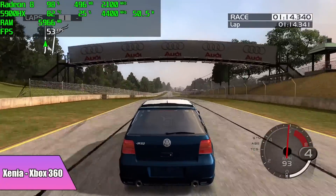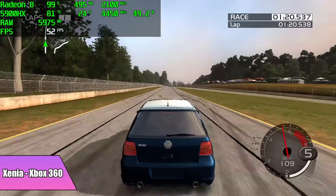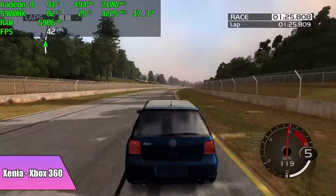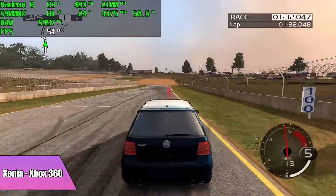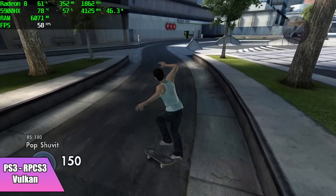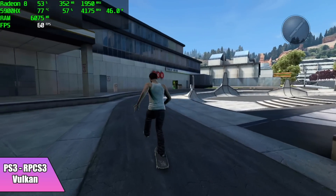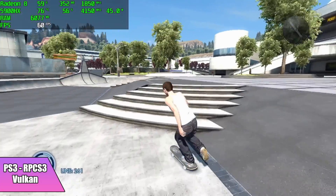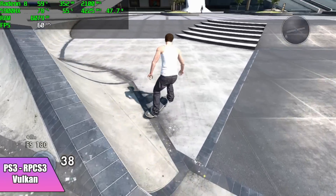Next up, Xenia, the Xbox 360 emulator — here's Forza 2, and we can't quite hit 60 with this. It really favors Nvidia GPUs. The 5000 series desktop APUs were recently released and with some faster RAM you can actually get this to full speed on those, but with this mobile chip it's just really struggling. The final emulator for this video was RPCS3, the PS3 emulator. We got Skate 3 going at Vulkan backend, 900p — running at full speed. This emulator really takes advantage of those extra cores and threads, and with 8 cores and 16 threads it's running it just fine.